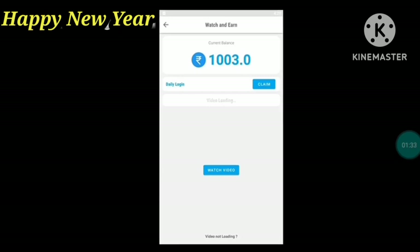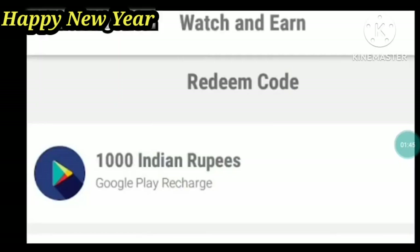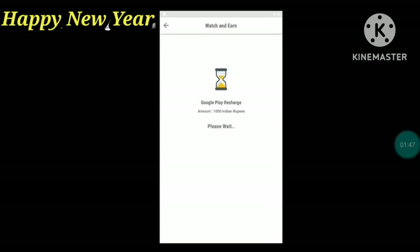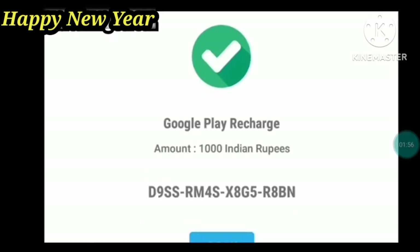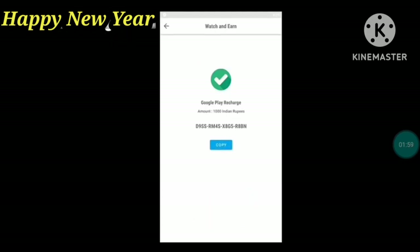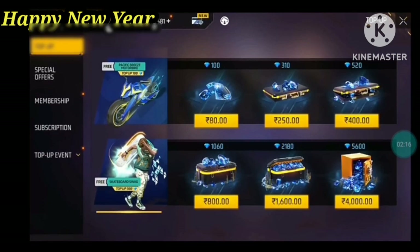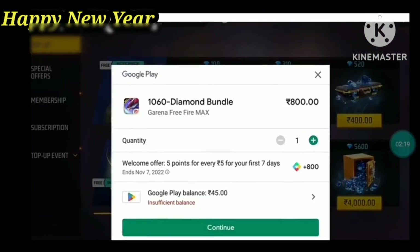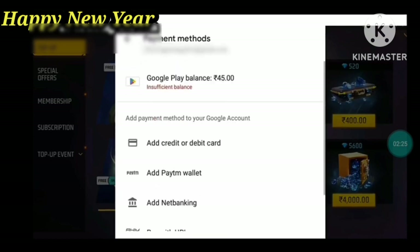You can get these cards for a bit more points. Now we're going to go to Google for redeeming codes. The first minimum is 1000 Indian rupees. I will click on that to complete it, paste the redeem code, and click to get 100 rupees.